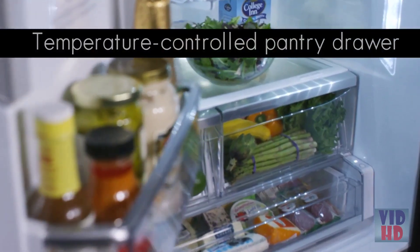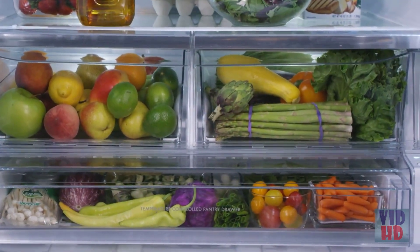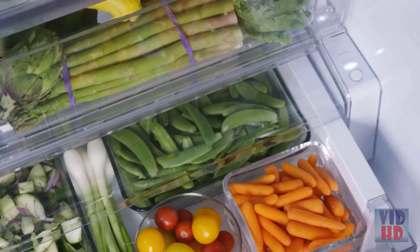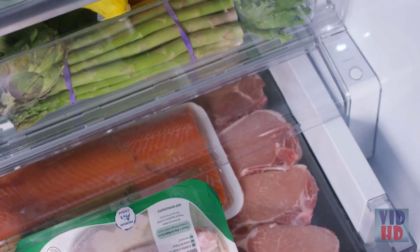The full-width pantry drawer with digital temperature controls helps keep food fresh and at the perfect temperature. It features three precise digital temperature settings: one for produce, one for deli, and one for meat.